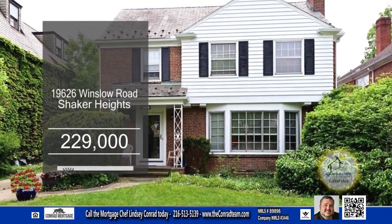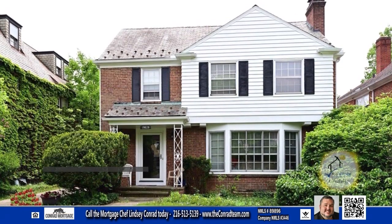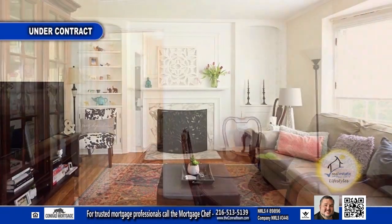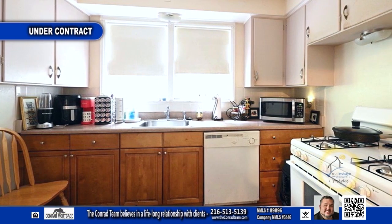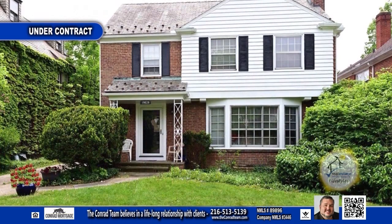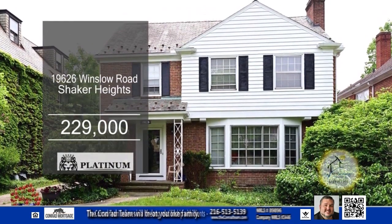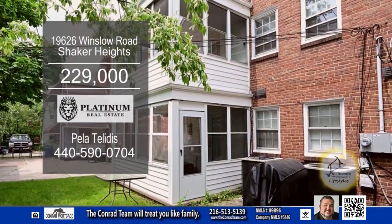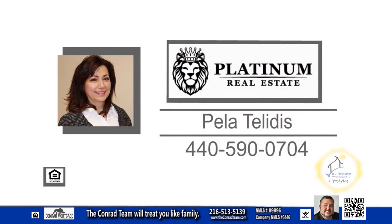This brick duplex in Shaker Heights boasts six bedrooms and four baths. The living room with the fireplace opens to the dining room. The charming kitchen has ample cabinet and countertop space. Each tenant has a separate laundry area in the full basement and an enclosed back porch. This home is close to shops, restaurants, and Shaker Square. For a private showing, contact Pella Deludes.